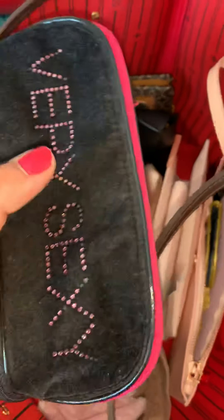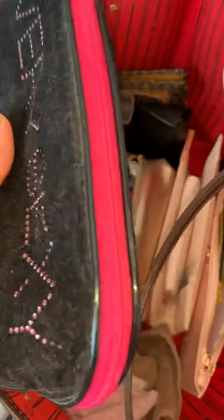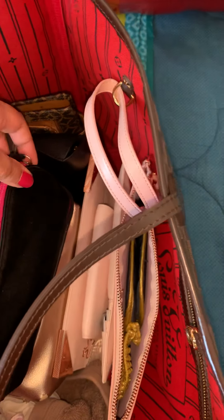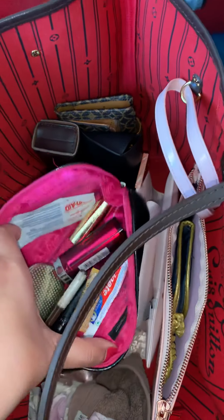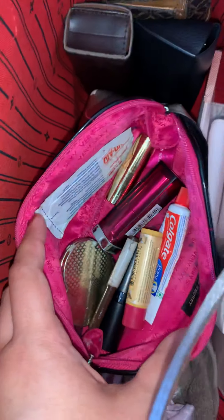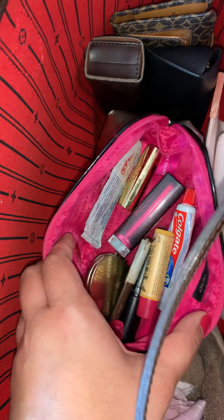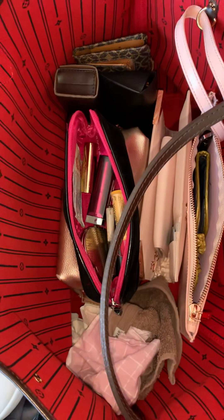And I have this — my makeup case. I need to go through this and remove and add items, so right now it's very bare. It just has my lip products, toothpaste, and some band-aids. That's about it. So yeah, that's my what's in my bag — hope you guys liked it. Thanks, bye!